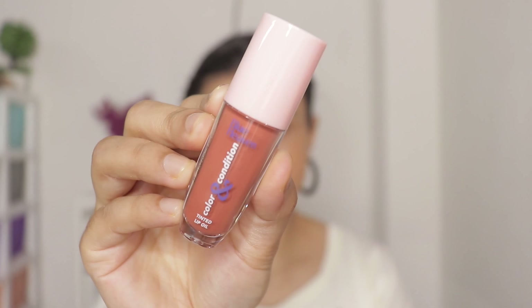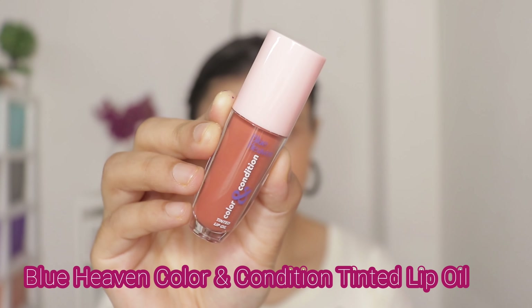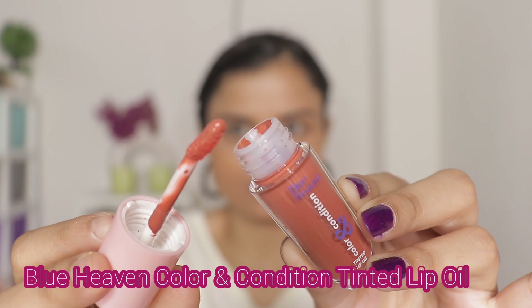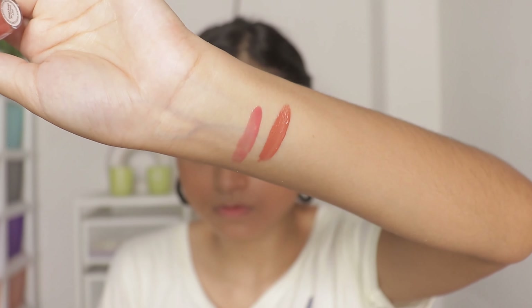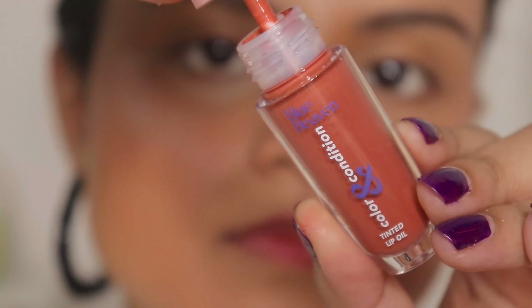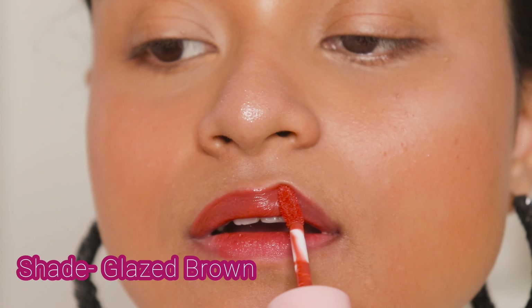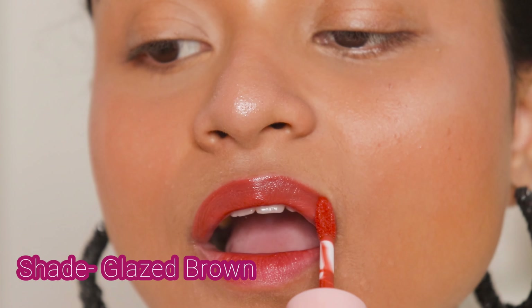Now coming to the next one — it's from the same range, Color and Condition Tinted Lip Oil. Again the same thing with this one — I thought this was gonna be a juicy looking lip oil but it's not. However I do not hate this product, because I am not a very big fan of juicy lip oils or lip glosses anyway. I just got these for the trend, and I got myself a lip gloss which does look juicy so I am happy. This one is more than a lip oil — it looks like a matte but satin mixture kind of lipstick.